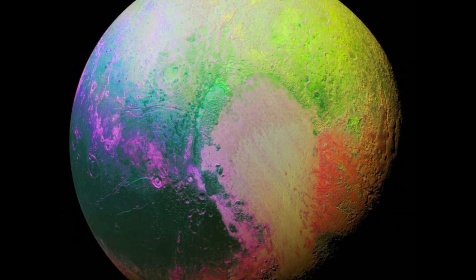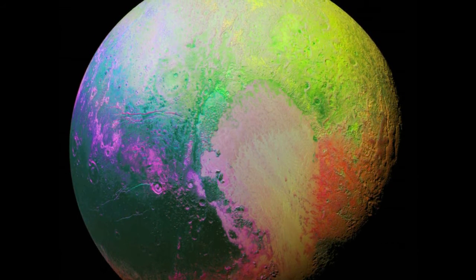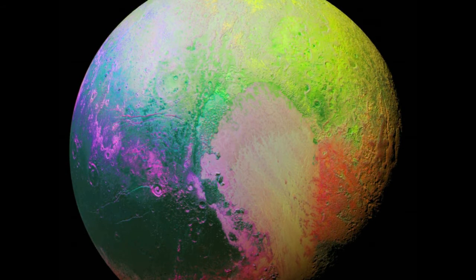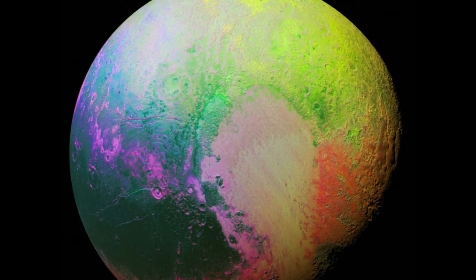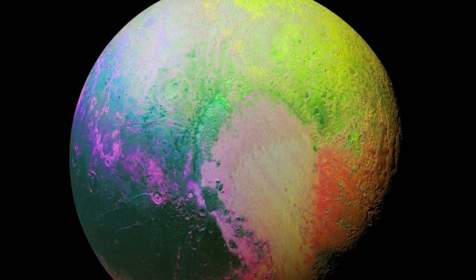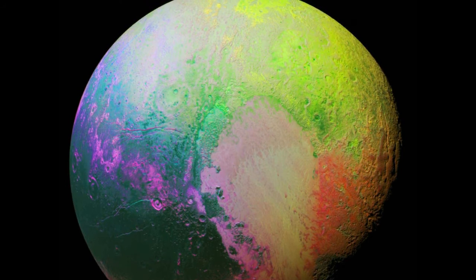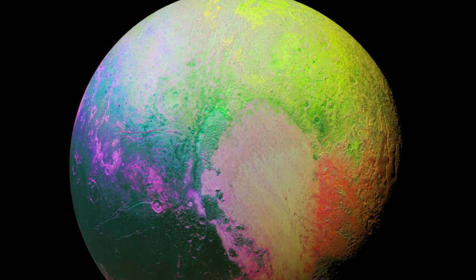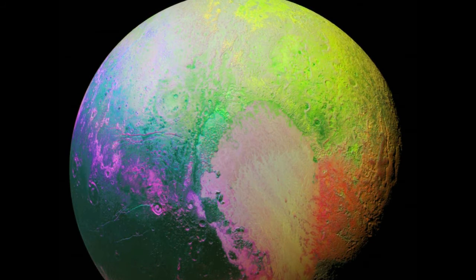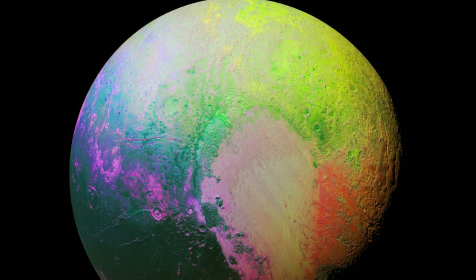The New Horizons science team has said Pluto's heart seems to indicate the presence of a subsurface ocean. The Pluto flyby also provided an opportunity to study Pluto's moons, particularly Charon. Researchers discovered that Charon and Pluto are both tidally locked, meaning the same side of the moon always faces the dwarf planet and vice versa. As a result, Pluto's heart is always facing Charon.